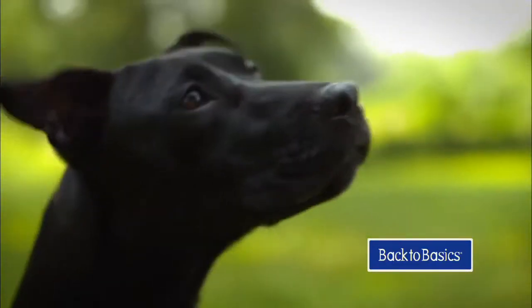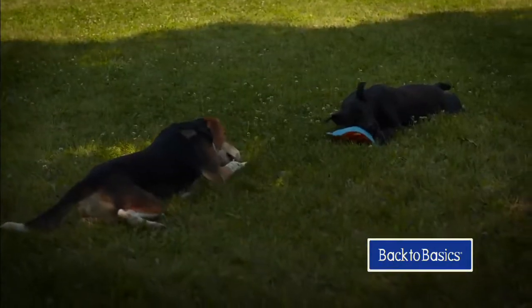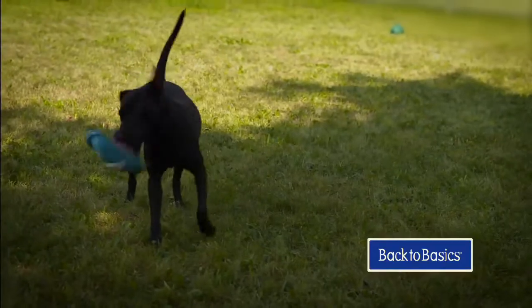Don't feed as much as you used to feed, because this is a higher calorie content food. Dogs are individuals, and some are more active, some are less active, and they all have a different metabolism. We recommend starting with the feeding guidelines that are on the bag, and then watch your animal.